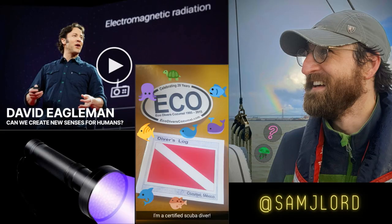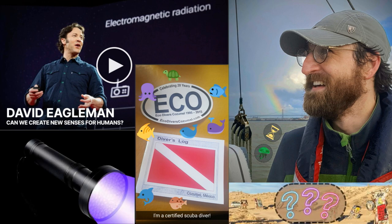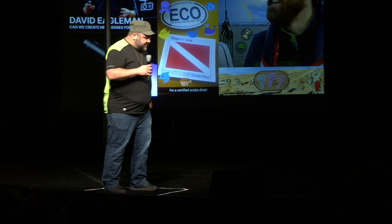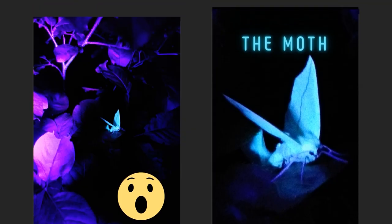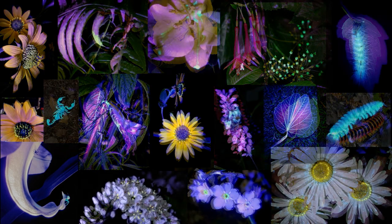Inspired by David Eagleman and Sam, I got scuba certified and I bought a black light. It sat in a drawer for like six months, waiting for my next dive, but then I was like, I wonder if things on land glow. So I started exploring. I took my first night hike. Within 15 minutes or so, I saw this glowing moth and I was hooked. Since then, I've spent many moons out there in the dark, exploring the world in ultraviolet light, and I'm finding all these crazy things that glow.